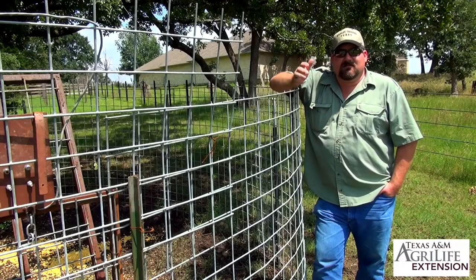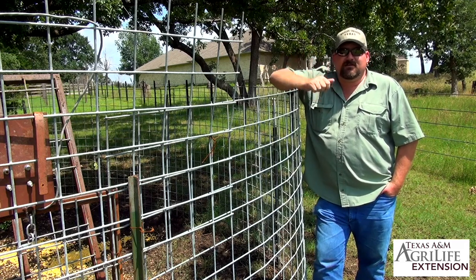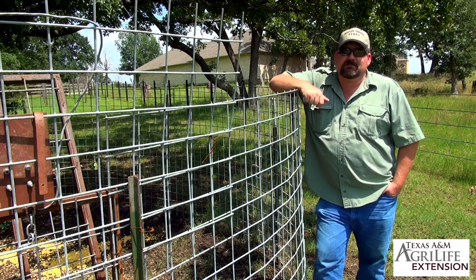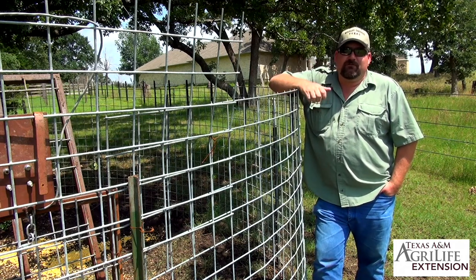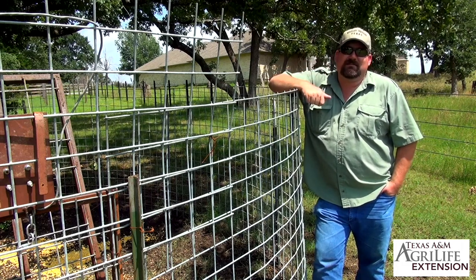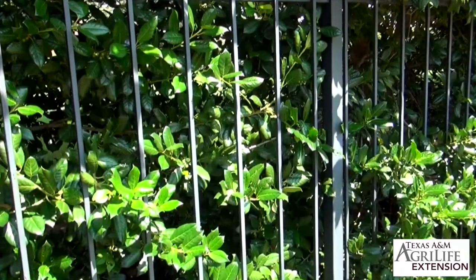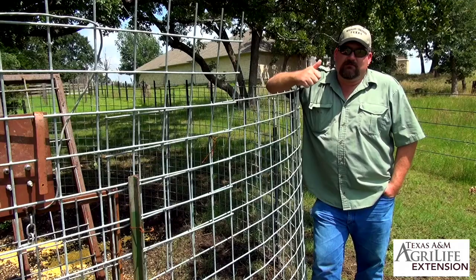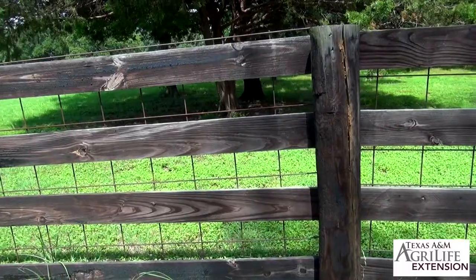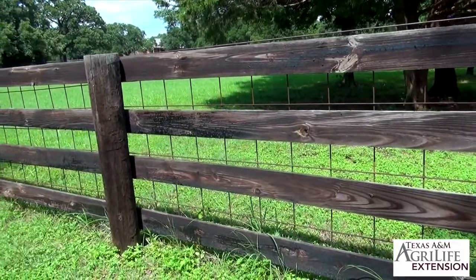It doesn't have to cost a lot or break the bank. Some subdivisions are restricted by what a homeowner can put up, and in those cases I suggest they follow their HOA guidelines. Research shows that a fence only needs to be approximately 36 inches to keep hogs out of a resource. Wrought iron fencing is a very good barrier — most houses with wrought iron have not had feral hog problems. Wood fencing with four rails can work very well if done correctly.